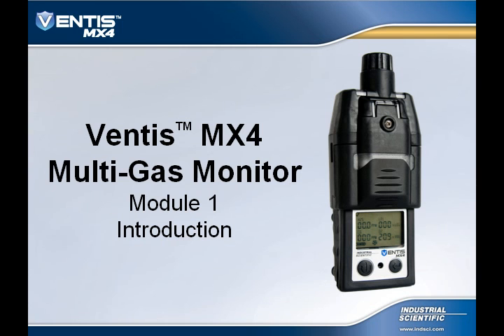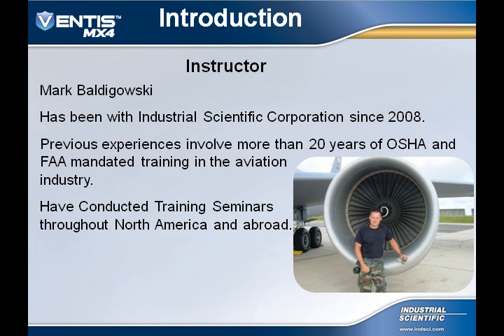Welcome to the Ventus MX-4 Multigas Monitor training tutorial online. You are now looking at Module 1, and this module is an introduction to the course. Hi, I'm Mark Baldogowski, and I'll be your instructor for this course.